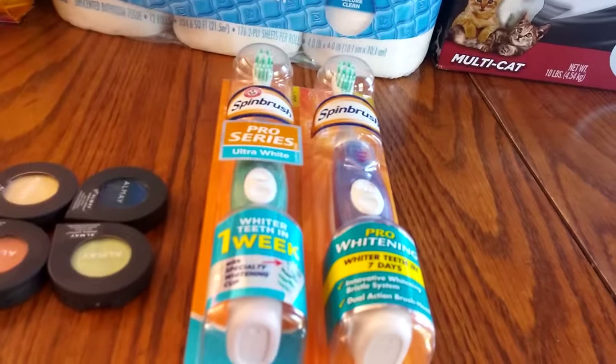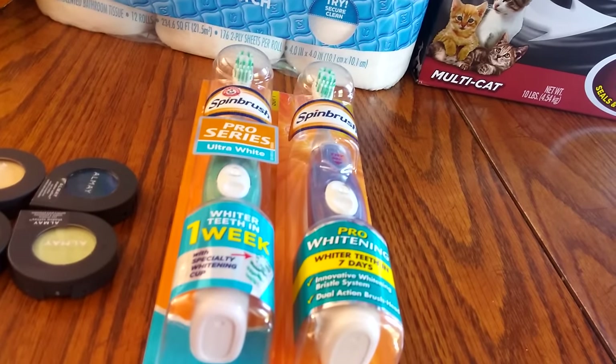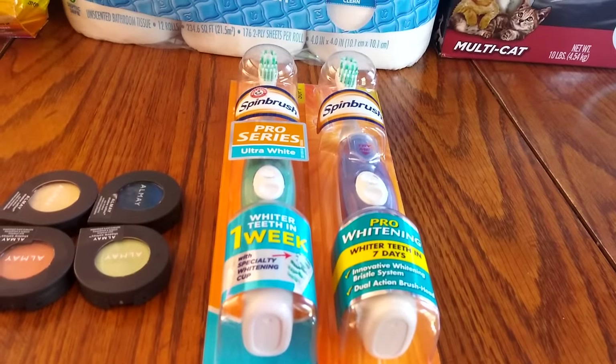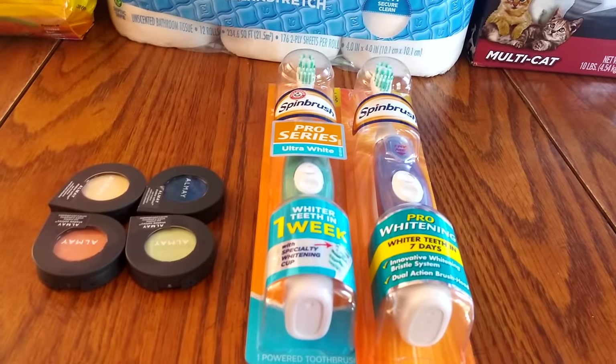I bought two more of the Spin Brushes. They are buy one, get one free. And on coupons.com, they had a coupon for $3 off of two, so I used that on those also.